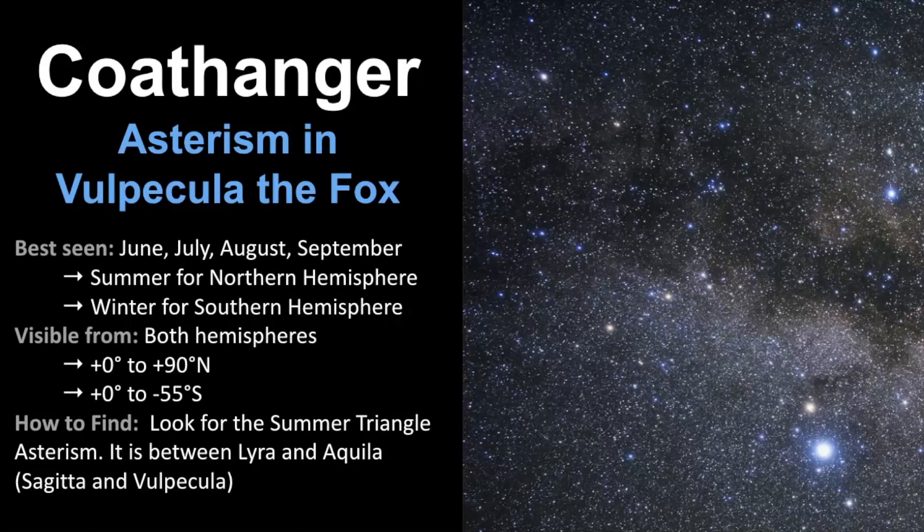We've come to the end of our video about the Coathanger Asterism, so let's review. As I speak, try to look at this photo and see if you can point out the coat hanger pattern. The Coathanger Asterism is a star pattern located in Vulpecula, the fox constellation, and it's best seen in June, July, August, and September — summer for the northern hemisphere, winter for the southern hemisphere. It is visible everywhere in the northern hemisphere and up to 55 degrees latitude south. The best way to find it is using the Summer Triangle — it sits between Lyra and Aquila. Use Vega and Altair to locate the right region, then zoom in using Sagitta and Vulpecula to pinpoint the asterism.